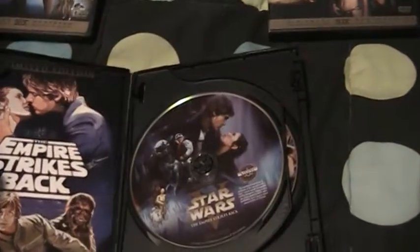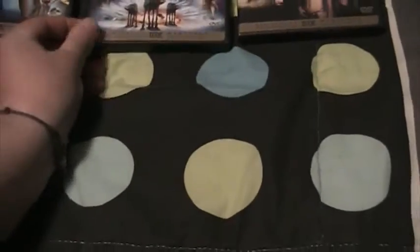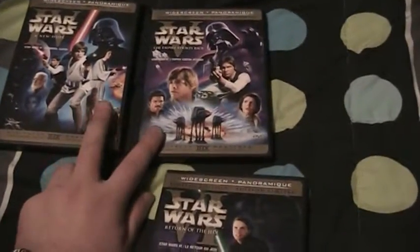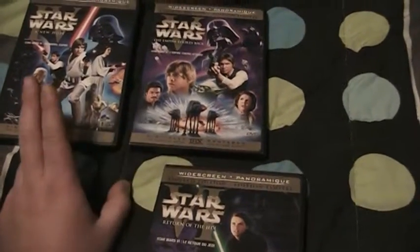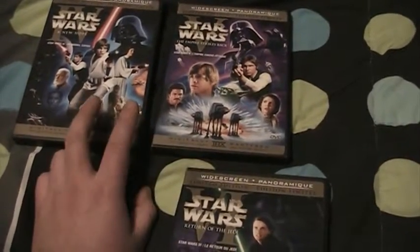There are a couple of scenes in A New Hope that were changed between the 1997 release and the 1977 release of the film. Next is Return of the Jedi, my fourth favorite of the movies — Force Awakens is my third. A lot of people's favorite is Empire; most say Empire is number one, A New Hope is number two. I'm torn between the two, but I love both equally.